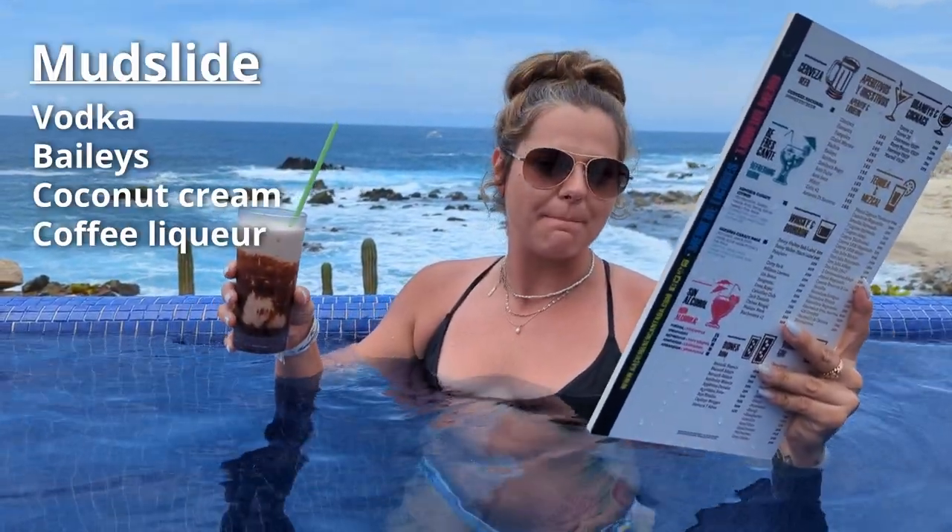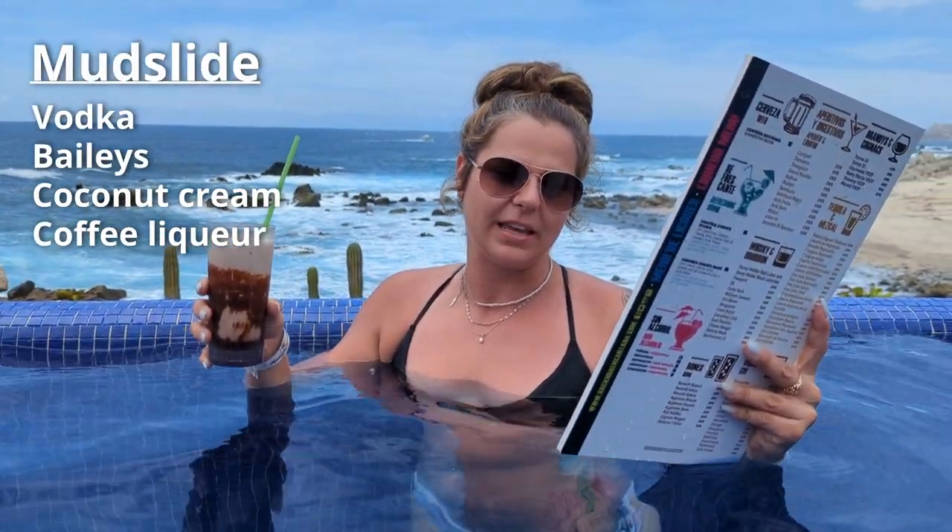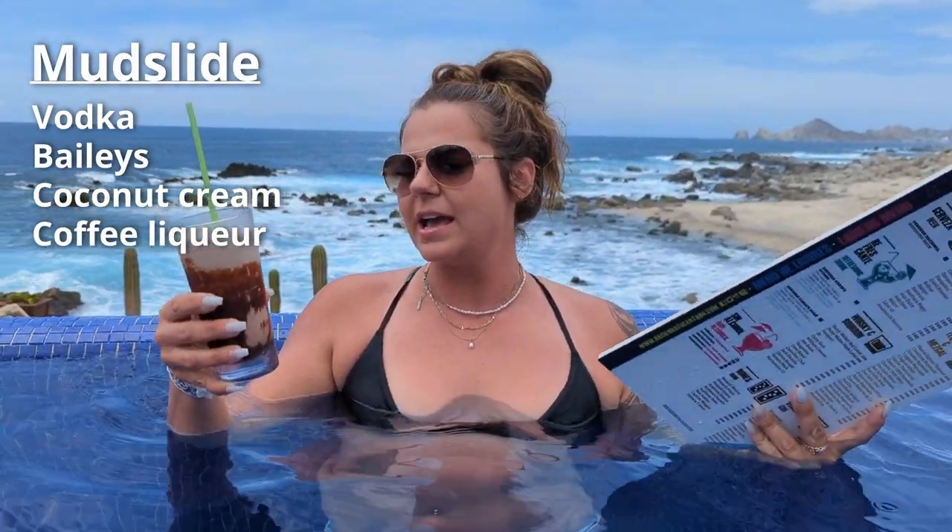Here we have a Mudslide — vodka, Baileys, coconut cream, and coffee liqueur. It's definitely a pretty heavy drink. It's a great dessert drink, something for after lunch, perfect by the pool. Probably can't have more than one, but it's good.